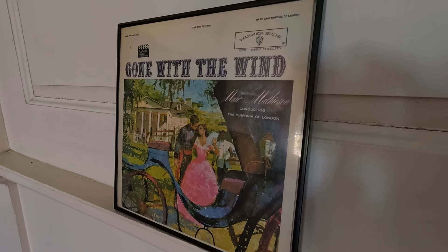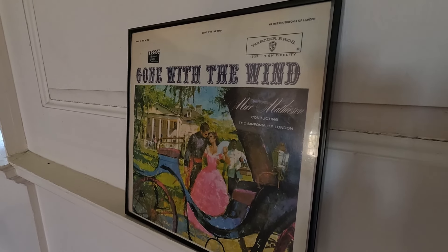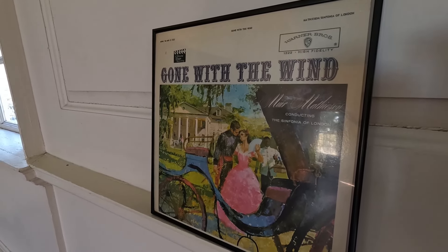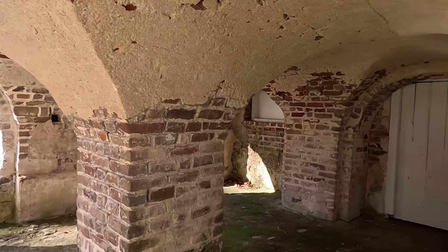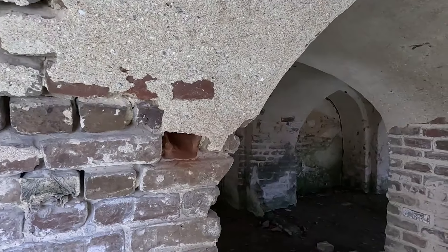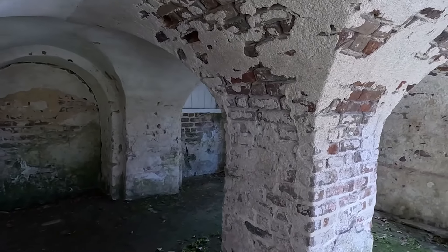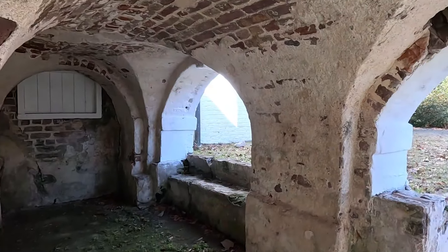Clark Gable was actually here scouting for Gone with the Wind, and because of his visit here, they actually have Hampton Plantation listed on the soundtrack album. Interestingly, they also have a raised basement — there's the door to the basement. For those of you not from this area, underground basements are not a good idea here because of the water table and flooding. So it's pretty fascinating that they actually built a raised basement.